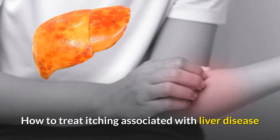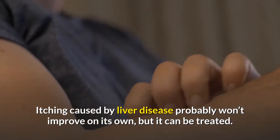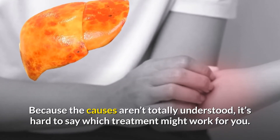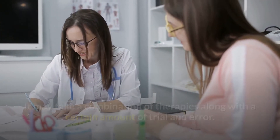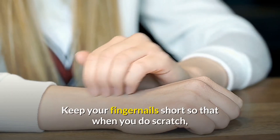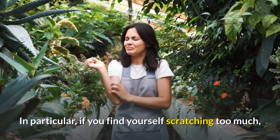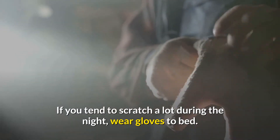How to treat itching associated with liver disease: itching caused by liver disease probably won't improve on its own, but it can be treated. Because the causes aren't totally understood, it may take a combination of therapies along with a certain amount of trial and error. Avoid scratching — it's important to avoid scratching because it can make matters much worse. Keep your fingernails short, and if you find yourself scratching too much, try keeping your skin covered. If you tend to scratch a lot during the night, wear gloves to bed.